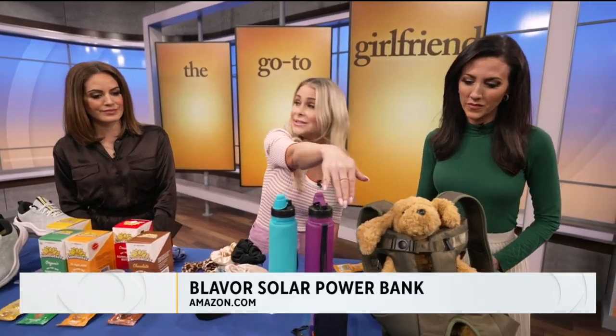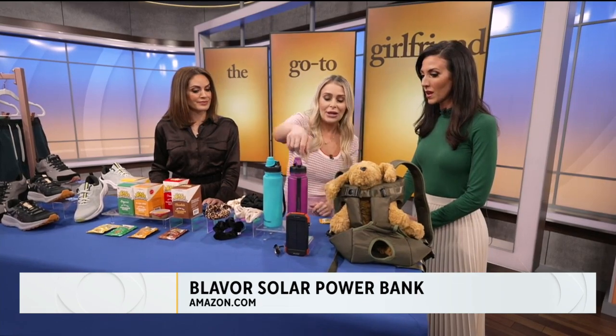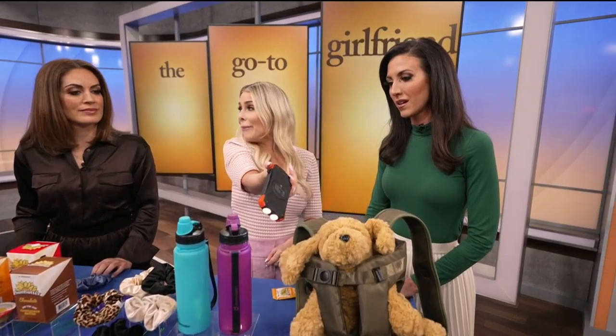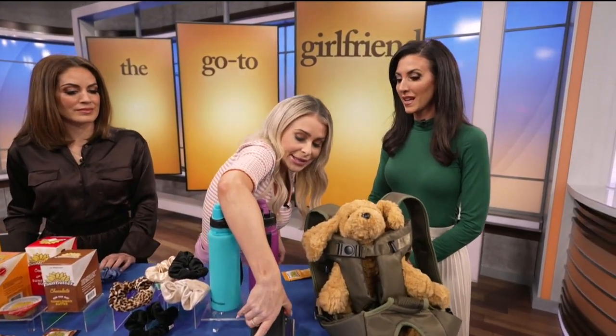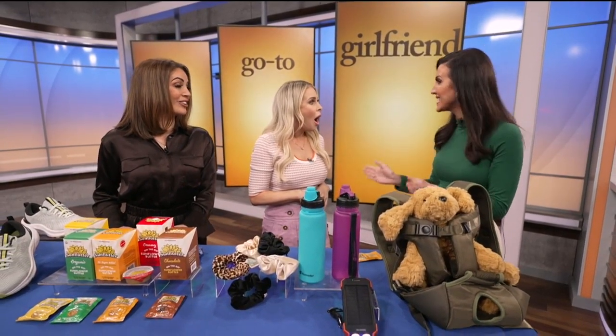Also down here — this is a solar charging power bank for your phone. If you're taking a lot of selfies up on Runyon Canyon, you need to stay charged. It also has a flashlight, which is so cool if you happen to get stuck on a trail after sunset — a really good emergency item to have. I was once on the Appalachian Trail and my phone died and I couldn't find my way out because I didn't have a charger.